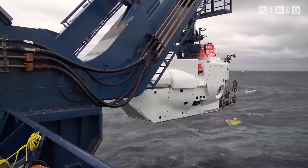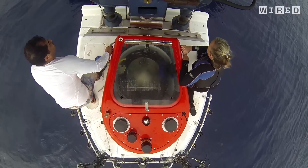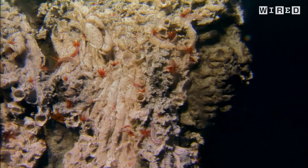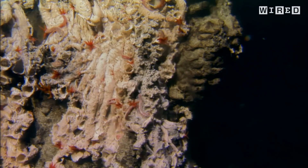Alvin gives us the opportunity to go down and really look at what's out on the seafloor. Without Alvin, who knows how long it would have taken us to discover hydrothermal systems — but it's a relatively young field.